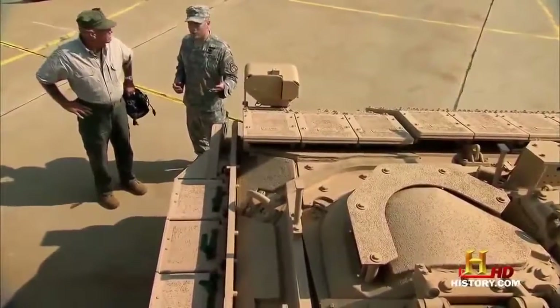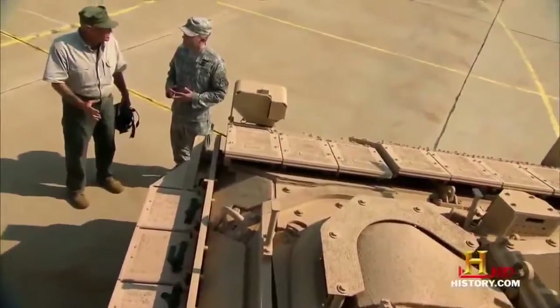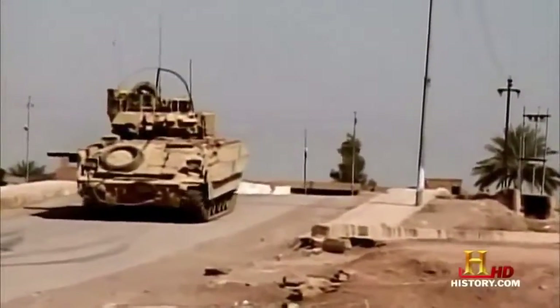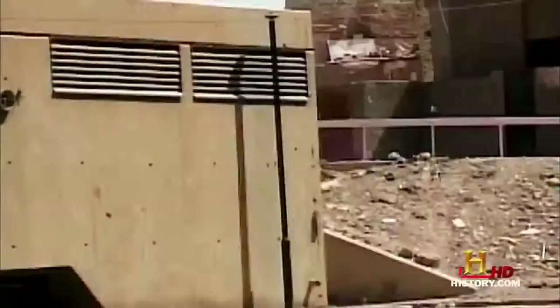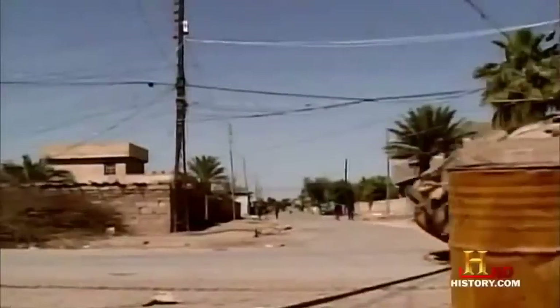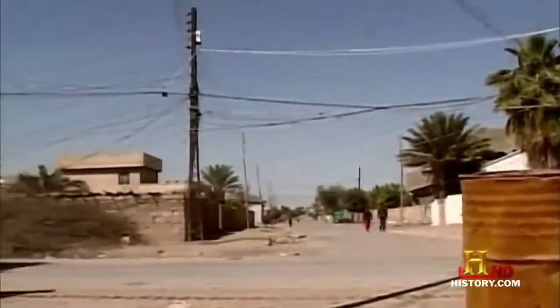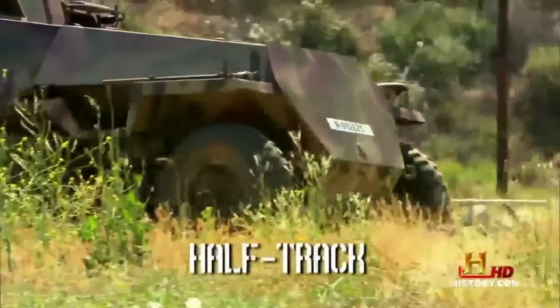It has a crew of three and carries up to six troops in the back. Its aluminum and ceramic armor gives better protection than the M113. Its wider tracks make it more stable on rough ground, and it can even power through water at seven miles an hour. Introduced back in 1981, it wasn't until the Gulf War nearly a decade later when it first saw action. Since then, over 6,000 of these bad boys have been patrolling the badlands from Basra to Baghdad.